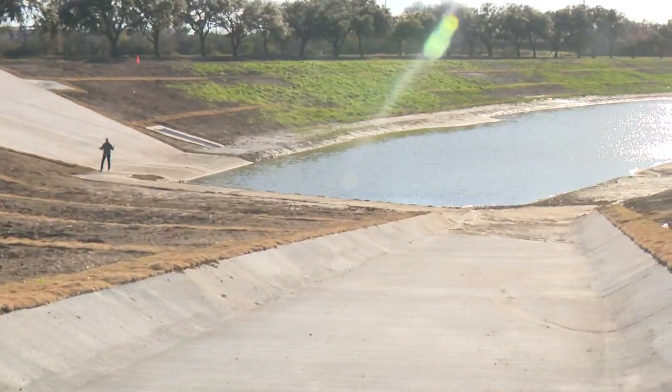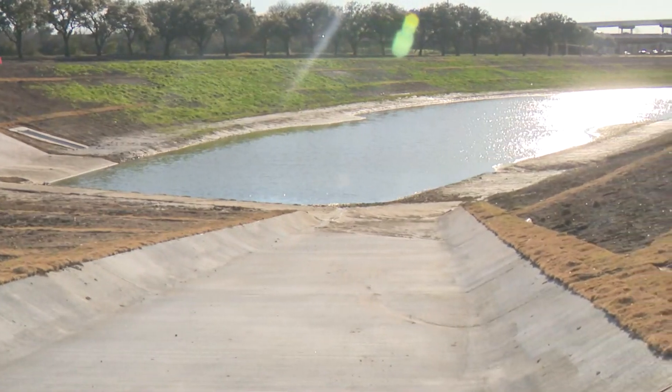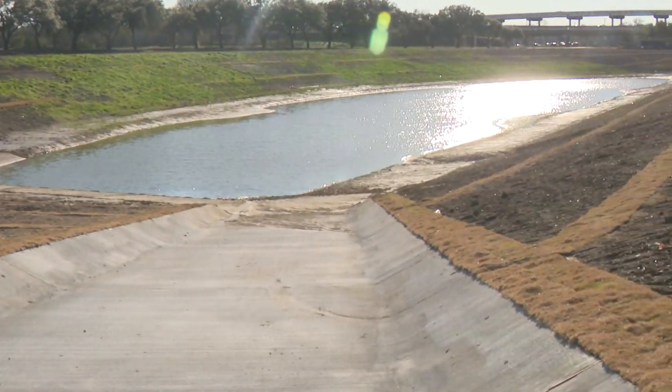This new Meyer Grove detention basin is named after the old apartment complex that used to stand on this site. It's basically a big bowl able to hold roughly 20 million gallons of stormwater — that's equivalent to about 30 Olympic-sized swimming pools.